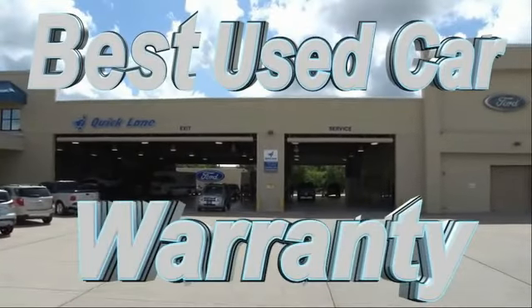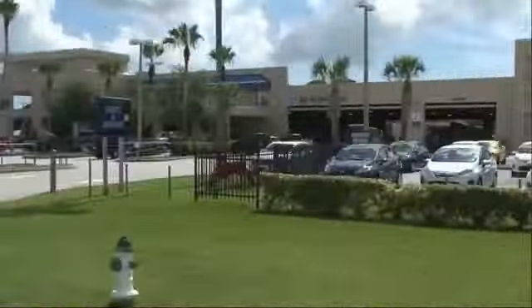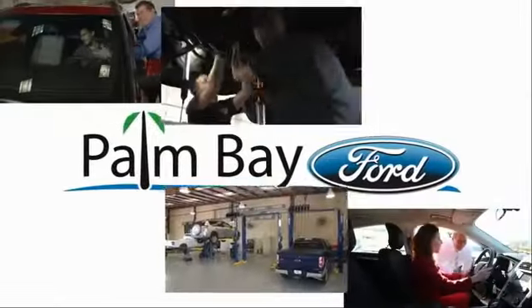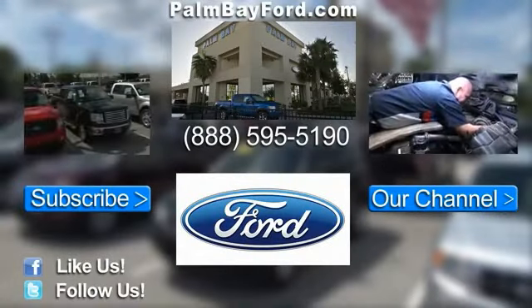Plus, the best used car warranty. If it breaks, we fix it. Period. Come to Palm Bay Ford and experience the difference for yourself.